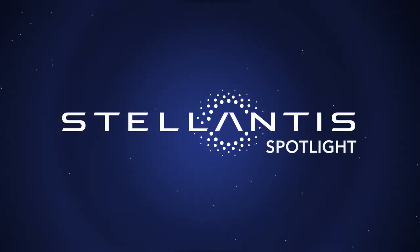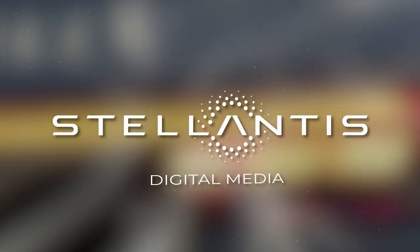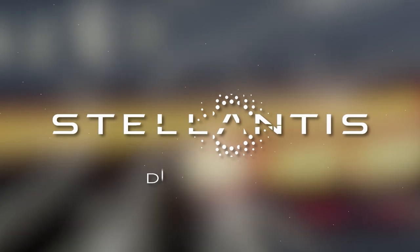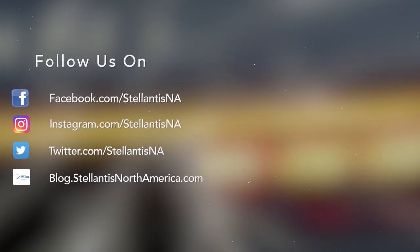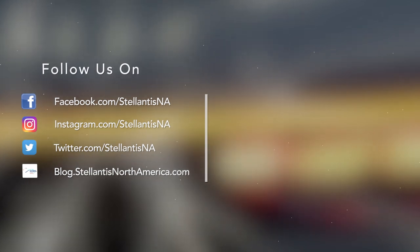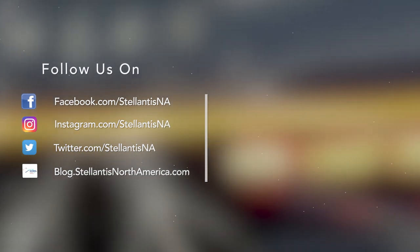Those are this week's top stories on Stellantis Spotlight. Reporting for Stellantis Digital Media, I'm Peter Spezia, and I'll see you tomorrow.